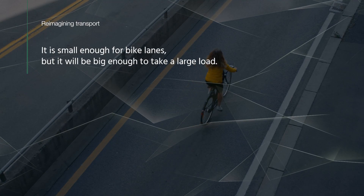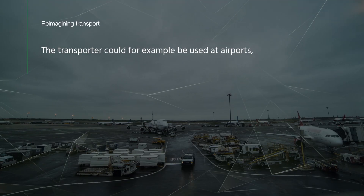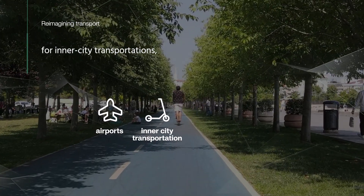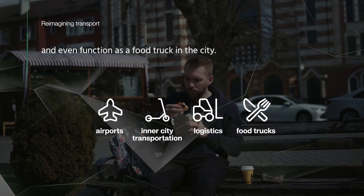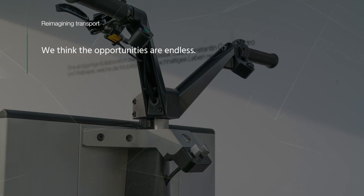It is small enough for bike lanes, but big enough to take a large load. The transporter could be used at airports, for inner city transportation, in large warehouses and logistic centres, and even function as a food truck in the city. We think the opportunities are endless.